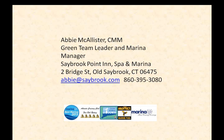Q&A with Scott and Abby, and any remaining questions for Jim. The first question: can you give examples of green amenities or initiatives that really excited guests and customers?